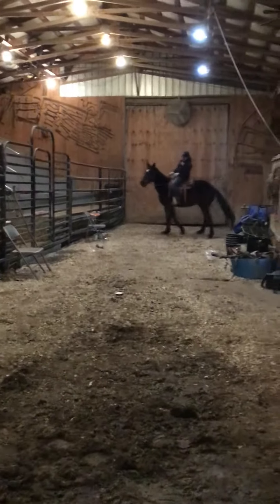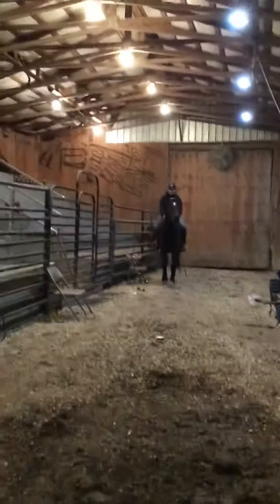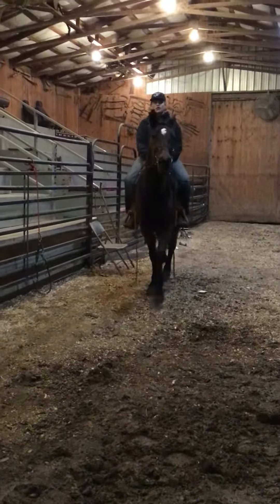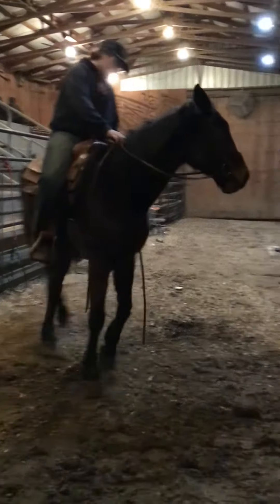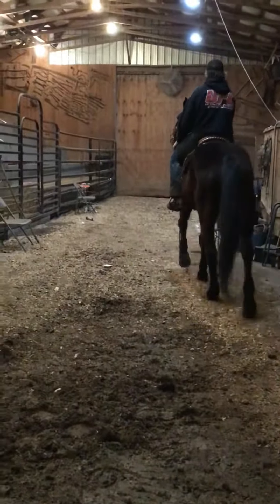All right, everybody. This here is 14-13. 14-13 is a 15-year-old Standardbred horse. He's trotter bred. He looks to be 15 in his mouth. I think Sarah looked him up, and his brand says he's 15.